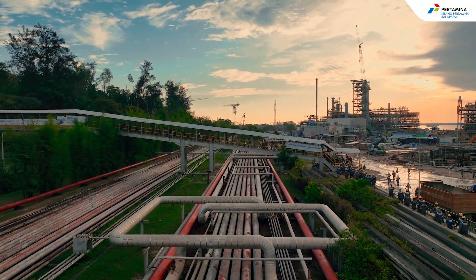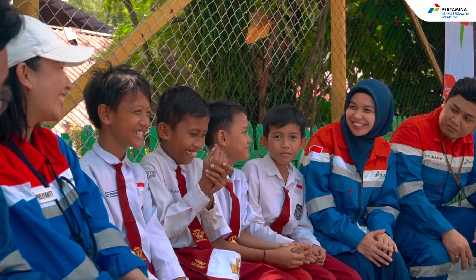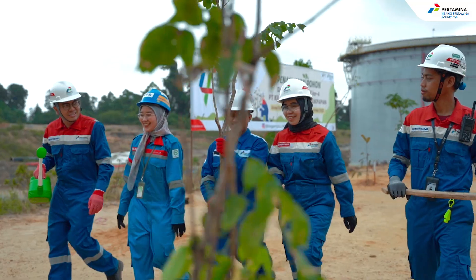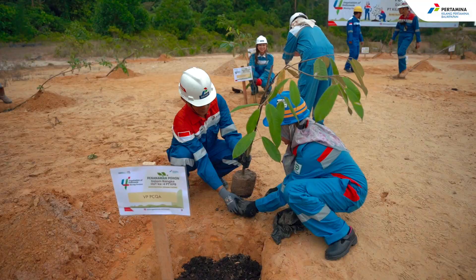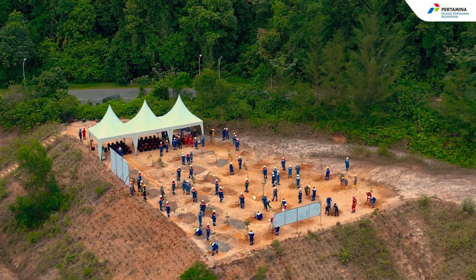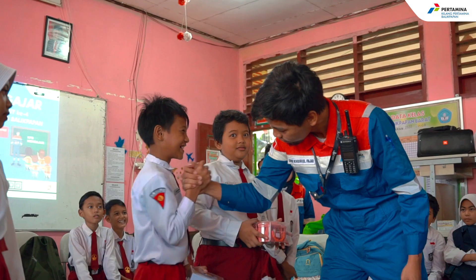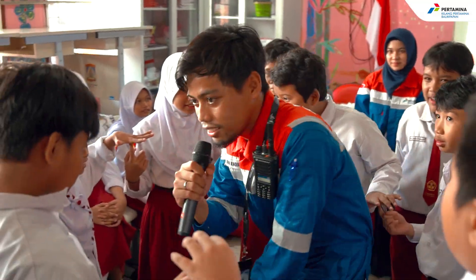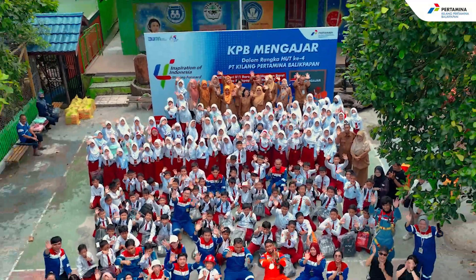The Balikpapan RDMP project focuses not only on progress, but also on environmental preservation and community welfare. The project is committed to minimizing environmental impacts through various initiatives. The project actively interacts with local communities, creating sustainable partnerships and creating opportunities for growth and development.